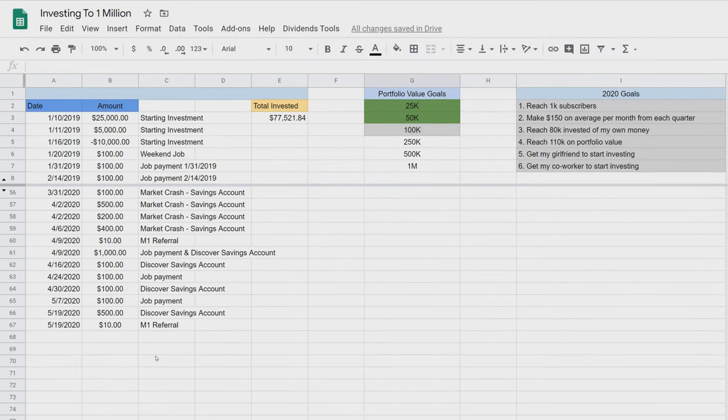Here's the sheet that tracks how much money we added this week. On the 19th, we added $500. The same day, somebody signed up for the M1 platform, getting us both $10. That brings our total invested up to $77,521.84.